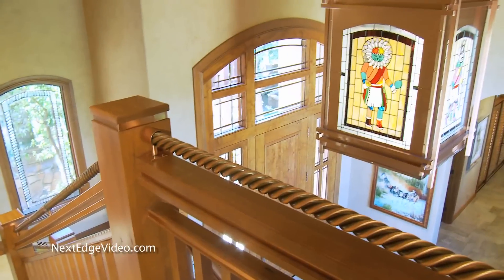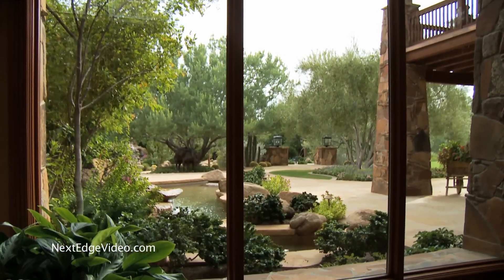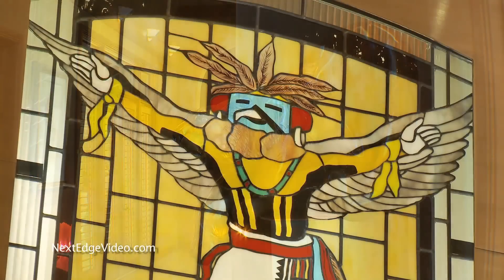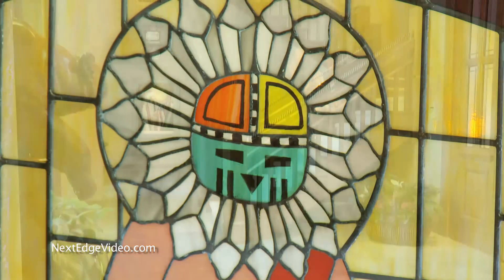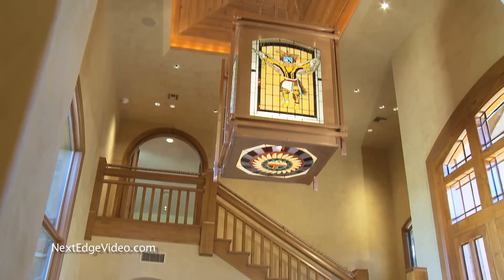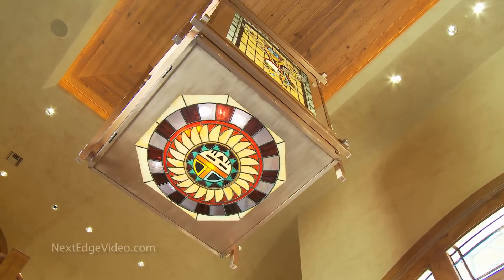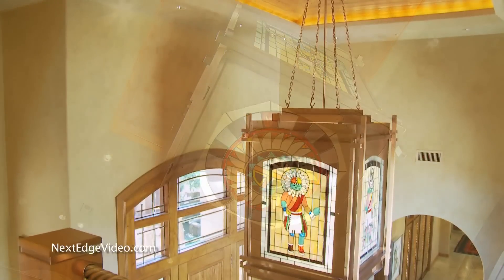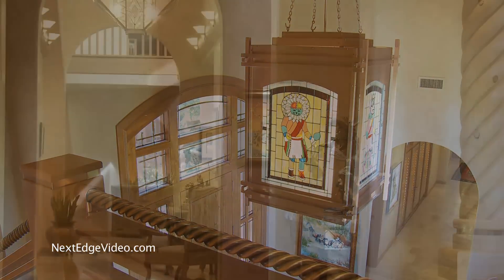Behind the front door, Art Deco meets the West and the results are spectacular. In front of you, a view of the immaculate grounds; around you, an astonishing journey courtesy of a brilliant collaboration by the world's finest designers, architects, and artists. The soaring ceilings in the foyer give you an idea of the sheer scale and enormity of the estate — an absolute work of art. Every element tells a story, from the custom-design kachina stained lead glass chandelier to the copper railings and accents.